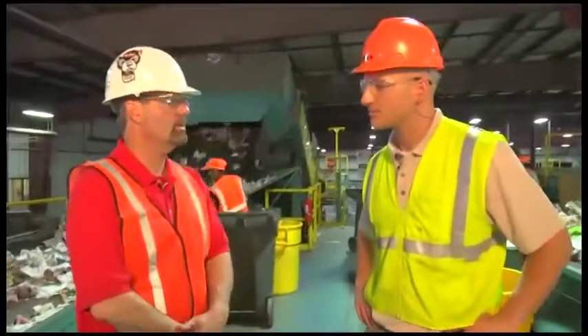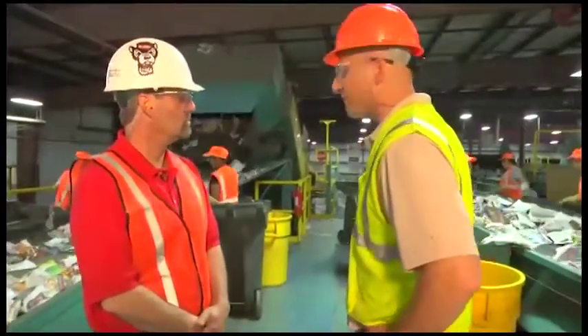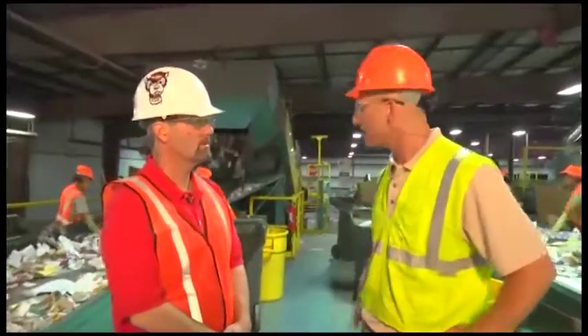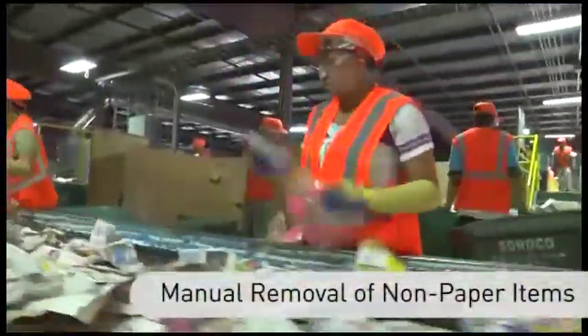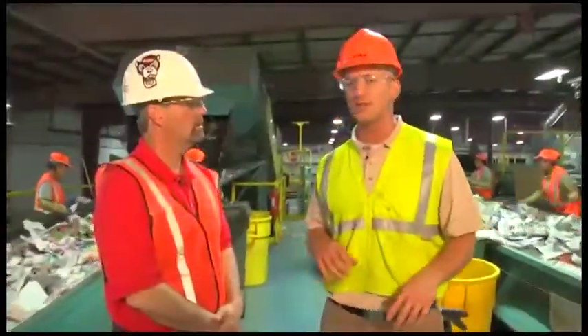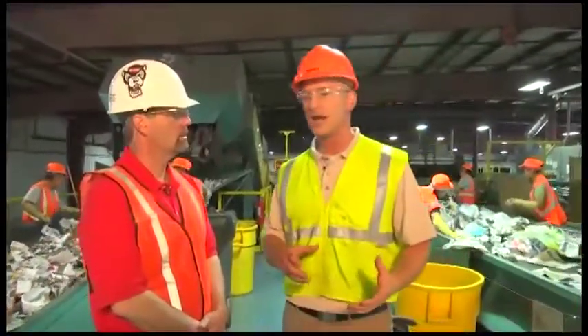We've got fiber coming off our first fiber sort screen and fiber coming off our second fiber sort screen. The workers here are picking out a lot of the different contamination that still exists in there — a lot of your plastic bottles, plastic bags, some big cardboard that might still be mixed in. Really, it's a quality control thing. As we're trying to make our newsprint here, we want to eliminate as much of those contaminants as we can.